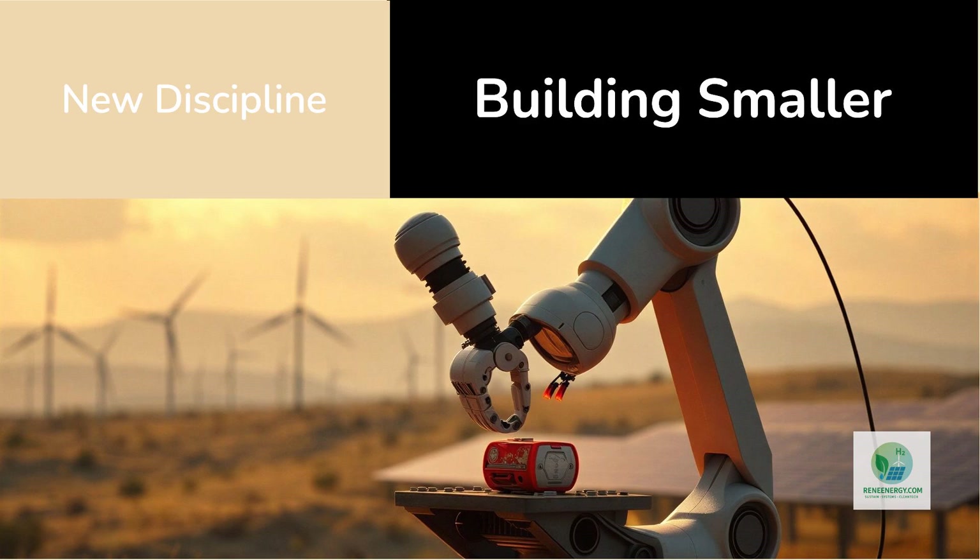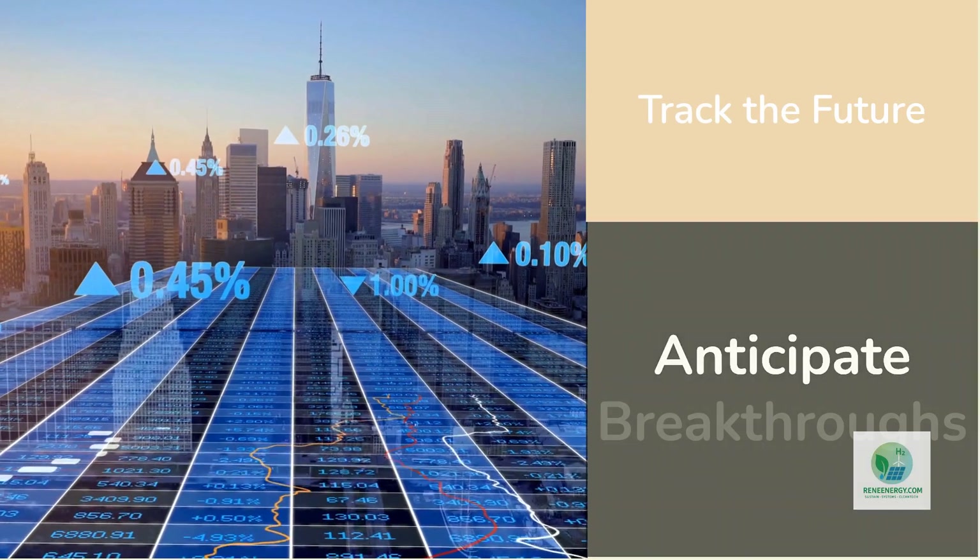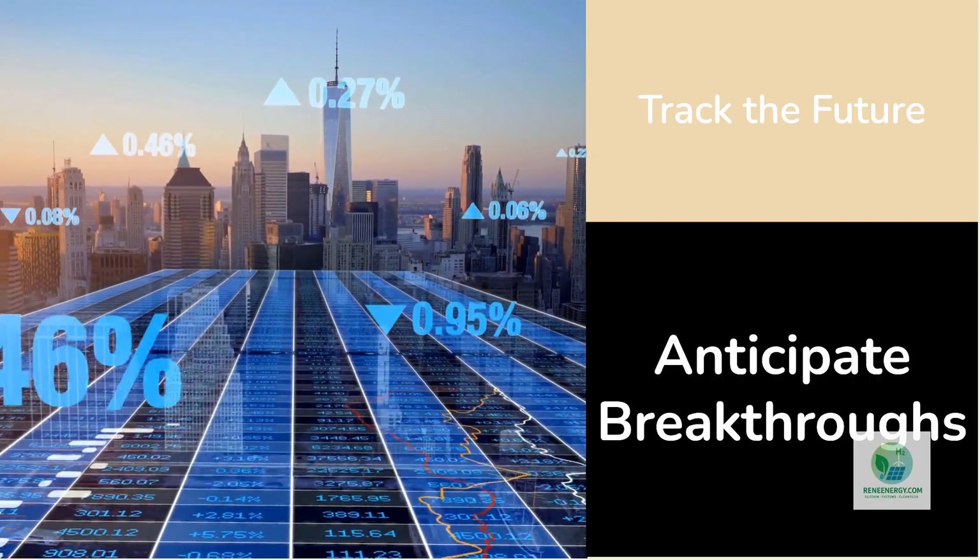We stand at the threshold of a new discipline: atomic-scale energy engineering. The tools are emerging, the economics are aligning, and the urgency of climate change is accelerating adoption. The same precision that once built microchips is now being repurposed to build the clean energy world. When future historians look back, they might say the hydrogen revolution truly began not when we built bigger plants, but when we learned to build smaller — all the way down to the atom.